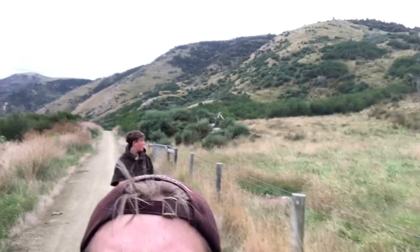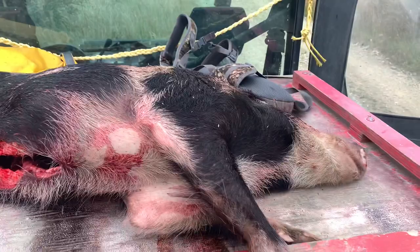Neville's just hit the pig. The dogs had it bowed for a bit and then it broke. Neville managed to shoot it just up in here, which is pretty good. It's a boar, so that's what we need for the comp.